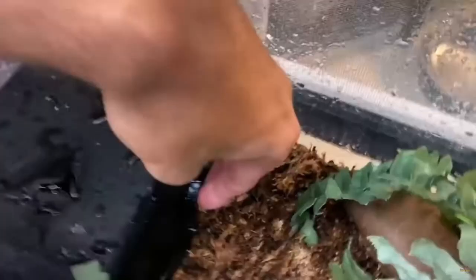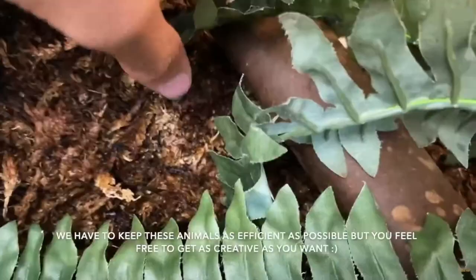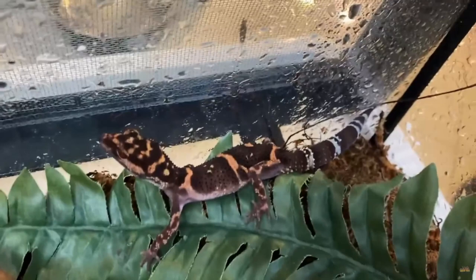Cleaning: Complete a full bedding change and tank cleaning every six to eight weeks, as well as spot cleaning the cage at least once a week. Every week look for poo, dead insects, shed, and food smears on the ground or glass, and remove it from the enclosure. When cleaning the entire cage, first remove all bedding and wipe down all surfaces with hot soapy water. Place the reptile in a deli cup or another small enclosed space when cleaning the habitat, and do not reintroduce the reptile to the enclosure until it has been thoroughly cleaned.